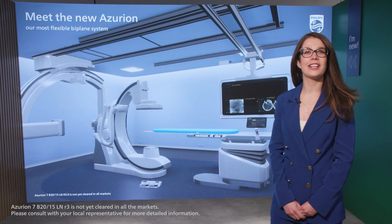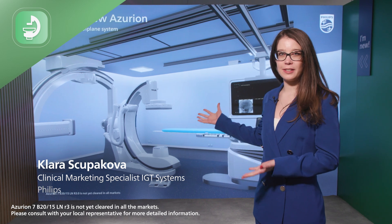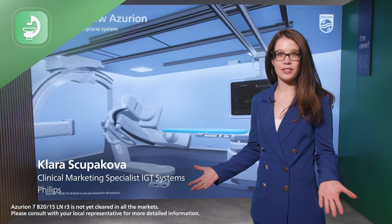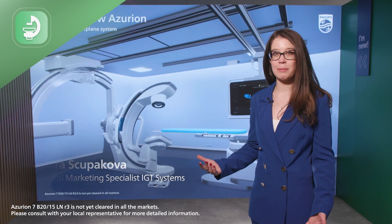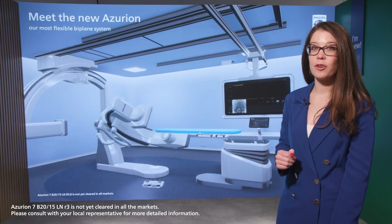Welcome to our Azurian Release 3 Biplane, which is made and designed with great flexibility, enabling the interventionalist to cover head-to-toe imaging. But today I'd like to focus on neurovascular care and specifically on a stroke pathway.